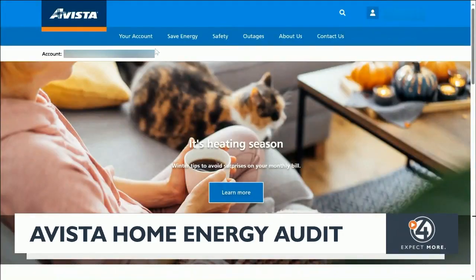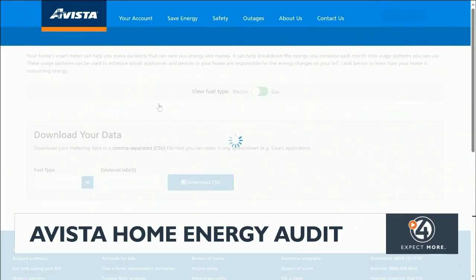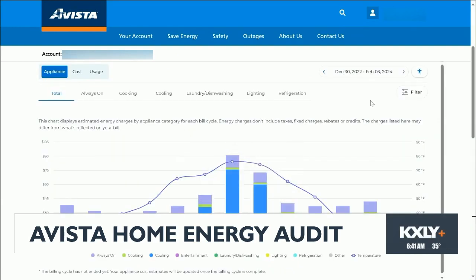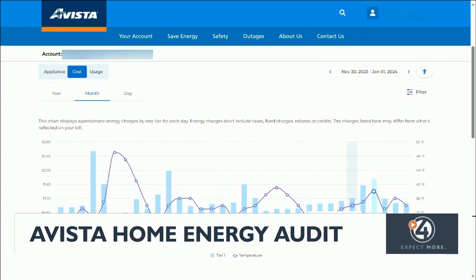If you have a smart meter outside your house, Pinch says you can log into your A Vista account and use their Energy Manager to help you better understand how your energy is being used — whether you have teenagers who take long showers or use gaming consoles, or maybe a newborn or an elderly relative who needs a warmer environment. You will get some of those insights through the Home Energy Manager tool.